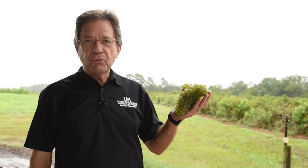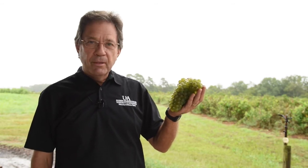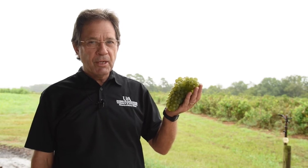This is Opportunity, one of two wine grape cultivars released by the University of Arkansas Division of Agriculture in 2016. Opportunity is a white wine grape. It had consistent production in Arkansas, and that's one of its main attributes.